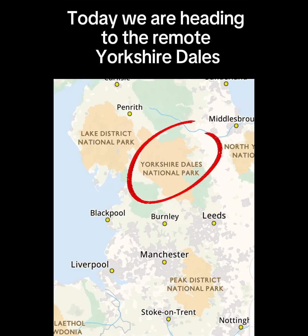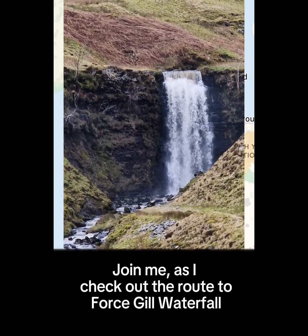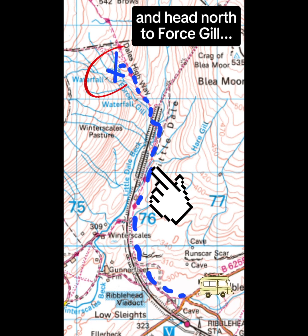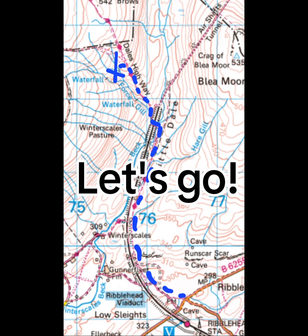Hello and welcome back. Today we're heading to the remote Yorkshire Dales and we are going to check out the route up to Forskill Waterfall. We're going to park up near Ribblehead Viaduct and just follow the path north until we hit the waterfall. So come and join me, let's go.